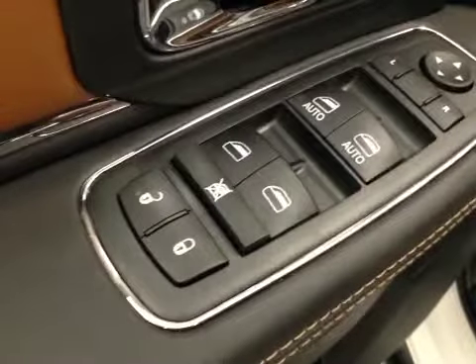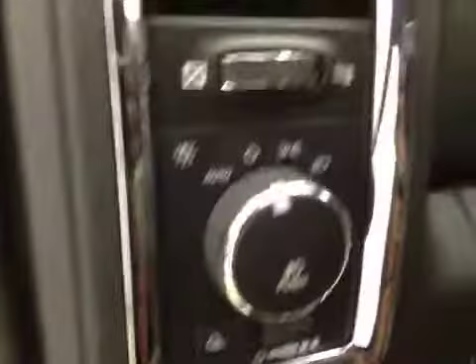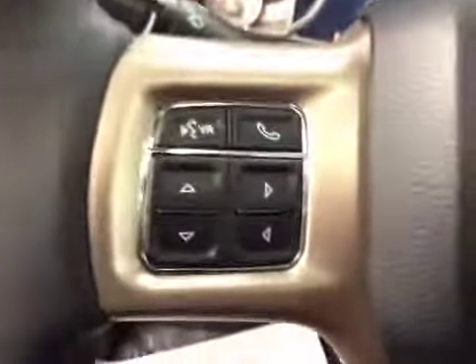Here are your options. You've got power locks, power windows, power mirrors, power driver's seat with lumbar support, memory seat, light controls, power adjustable foot pedals, and hands-free communication.